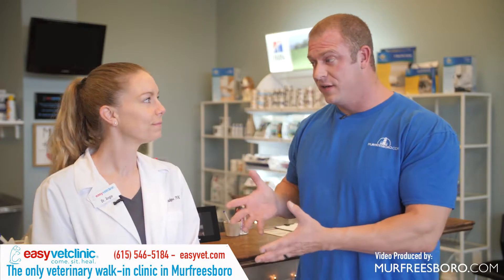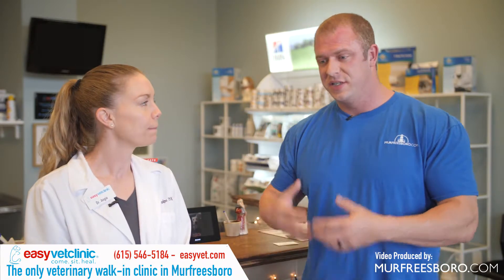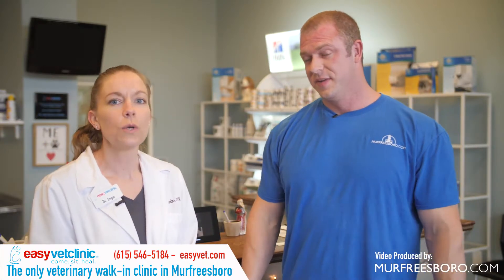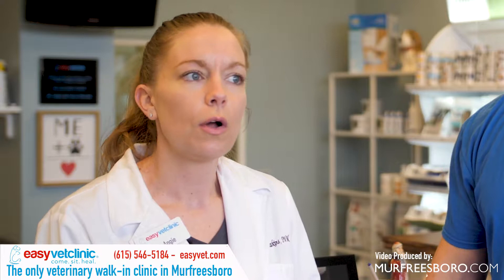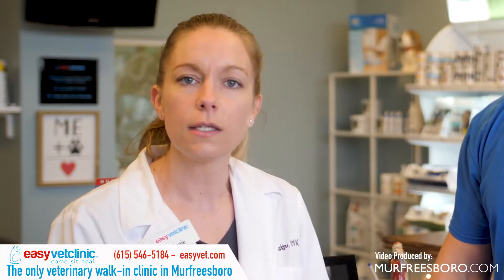We're here with Dr. Angie, who owns the vet clinic. As we said earlier, there are some services that you don't offer here. So if you would just tell everybody — what is it you don't do here? Sure, so being a walk-in clinic, we don't have the ability to perform any surgeries, anything requiring sedation, and we don't have the ability to take radiographs or ultrasound — things like that.